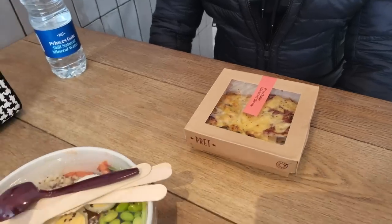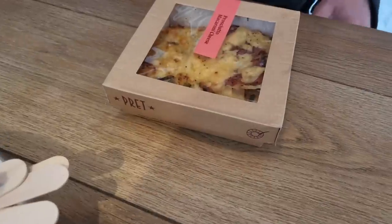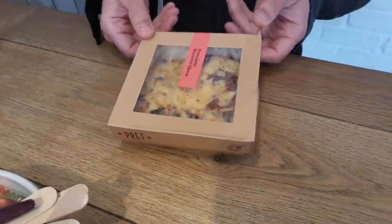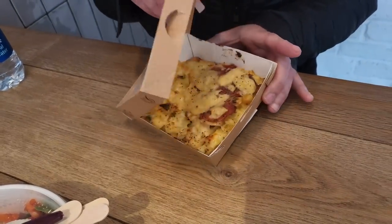We've just stopped off for some lunch and we've come to Pret, keeping it simple today. I've gone for a Korean salad and some muesli, and David's gone for macaroni cheese. That looks very nice, and it's hot - which is good because it's very cold out. It's June and it's freezing outside.